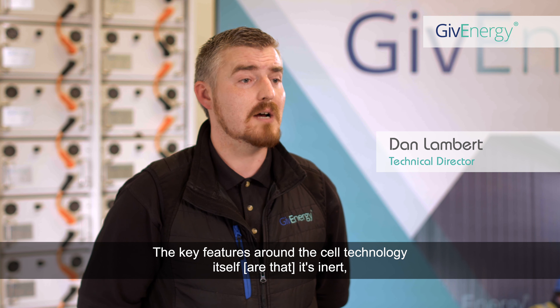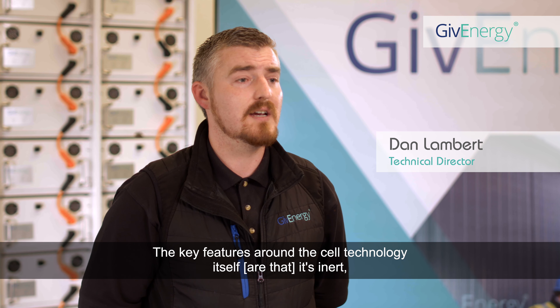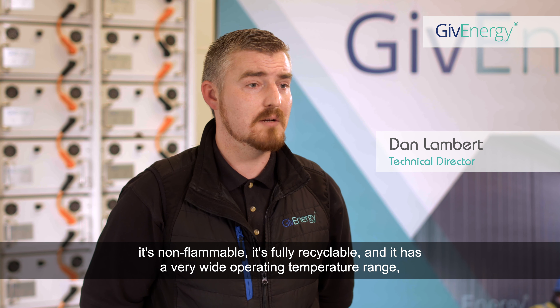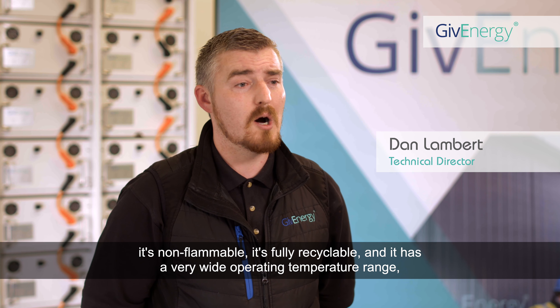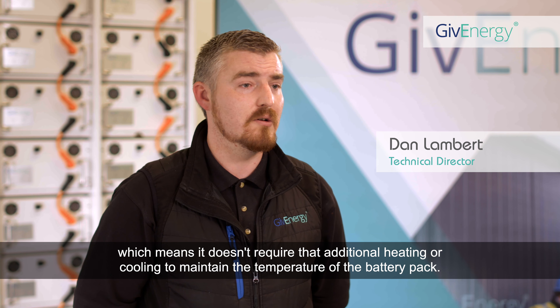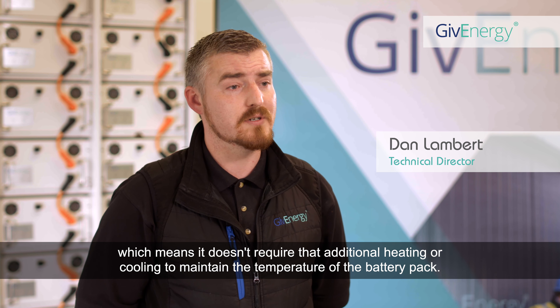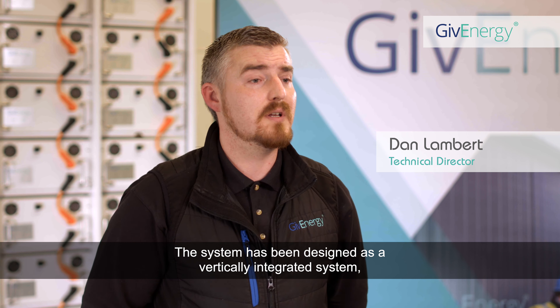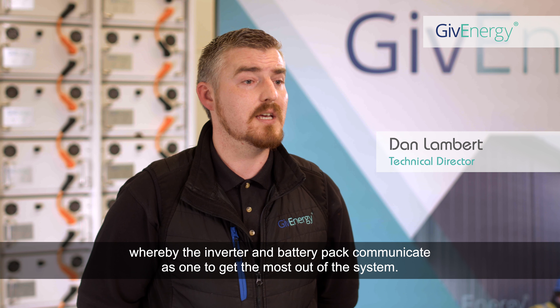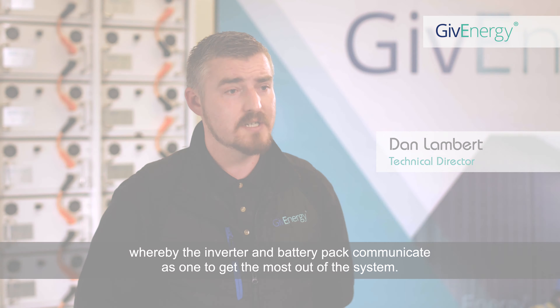Key features around the cell technology itself: it's inert, it's non-flammable, it's fully recyclable. It has a very wide operating temperature range, which means it doesn't require additional heating or cooling to maintain the temperature of the battery pack. The system has been designed as a vertically integrated system, whereby the inverter and battery pack communicate as one to get the most out of the system.